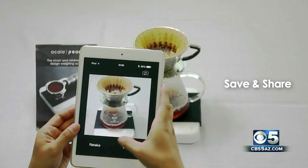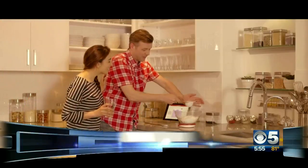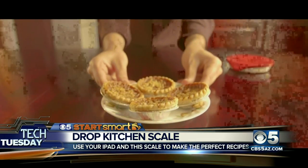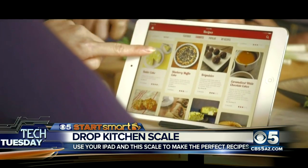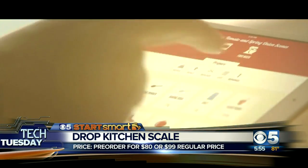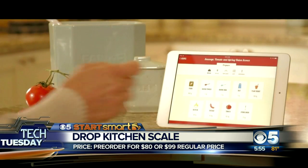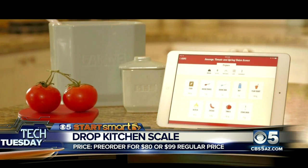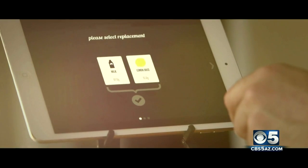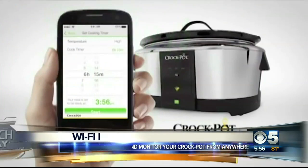If you have any bakers at home, this will actually help out. This is another scale — the Drop Kitchen Scale. It is $80 if you pre-order now, or $100 when it officially comes out. This is really cool: there's a whole bunch of recipes in their app, and it basically tells you how much of each ingredient to add and measures it all out for you. If you don't have enough of an ingredient, it'll actually adjust the entire recipe to how much you have.